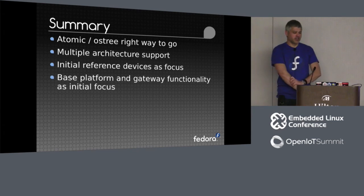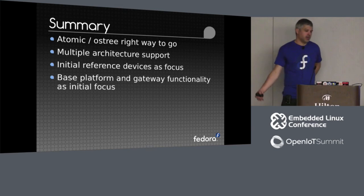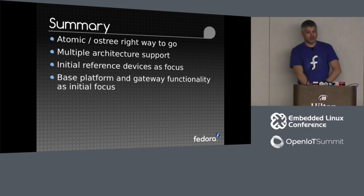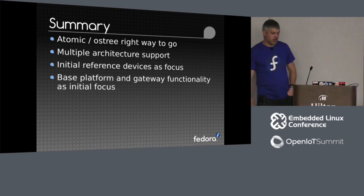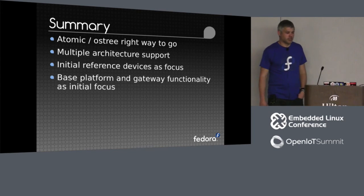Overall summary: Atomic OSTree is the right way to go. It gives us stable updates, rollbacks, and almost unbrickable devices. You put health checks in place so when a new update applies, you set a watchdog and reboot the device — if it doesn't boot or come back, or there's no networking, or it can't speak to the sensor networks, you fail the watchdog and roll back. Multiple architecture support from the outset, with some initial reference devices as a focus on a base IoT platform and gateway functionality to give a solid foundation to build on top of.